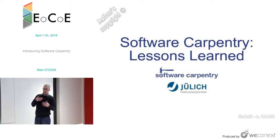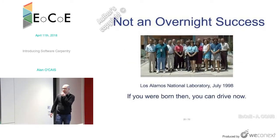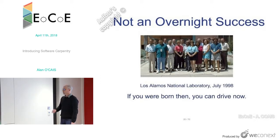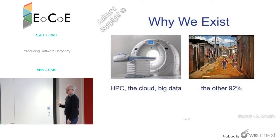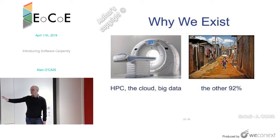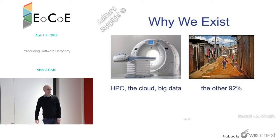Software Carpentry has been around for almost 20 years — it'll be an anniversary this year. It started at Los Alamos back in 1998. It hasn't been an overnight success; it didn't just appear out of nowhere. But they've been around for 20 years and learned a lot of lessons. The reason they exist is because there's a small minority of scientists who can already use HPC, cloud, big data — but everybody else is living in the slums. They exist to try and move more people across.